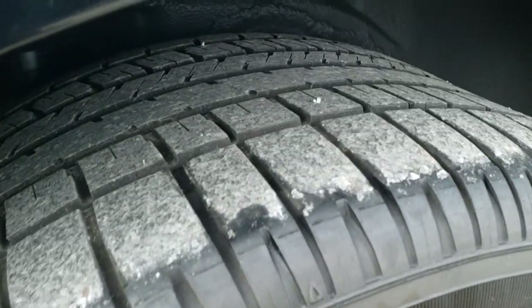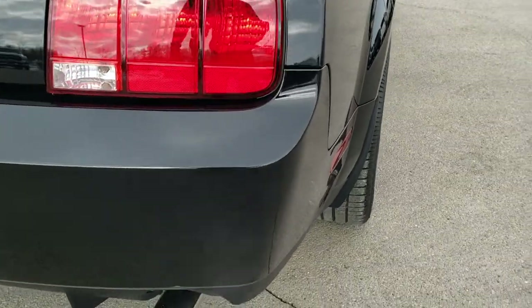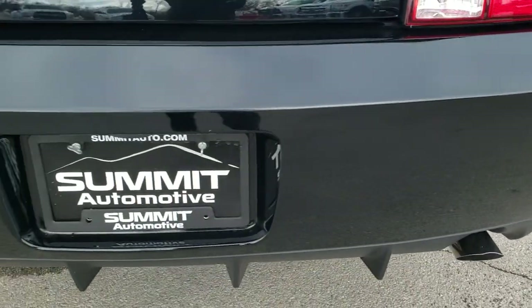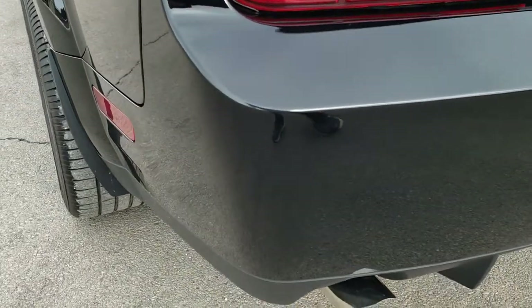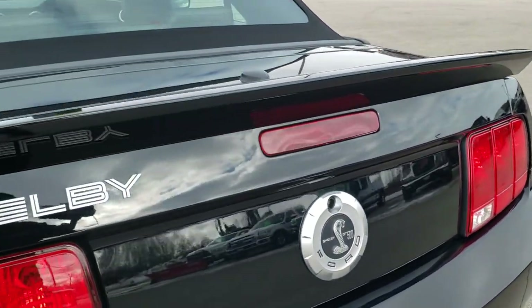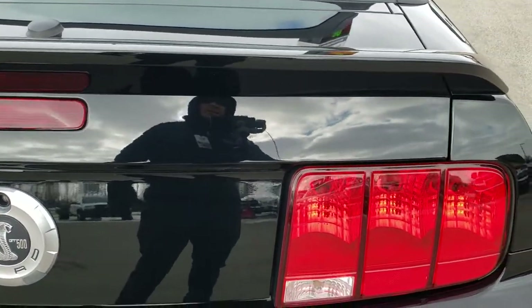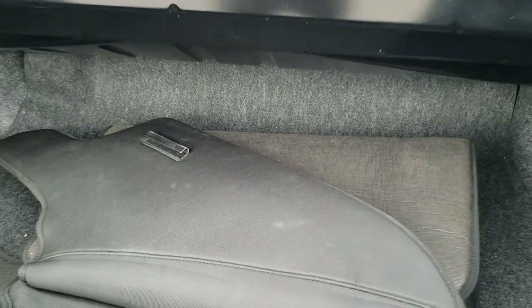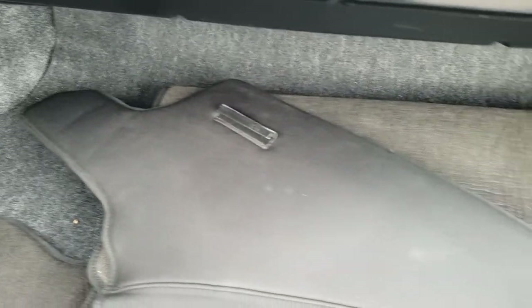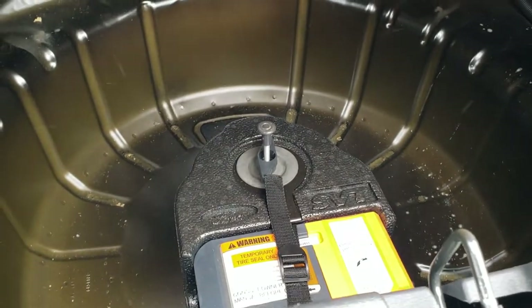The back rim is in excellent condition and the back tires are in very nice condition as well — probably about 60 to 70 percent tread remaining. Coming around to the back, the rear bumper and diffuser are in excellent condition. The dual rear exhaust and trunk lid are in nice shape as well — no dents or dings. You do get the convertible cover, and underneath is your tire inflator kit.